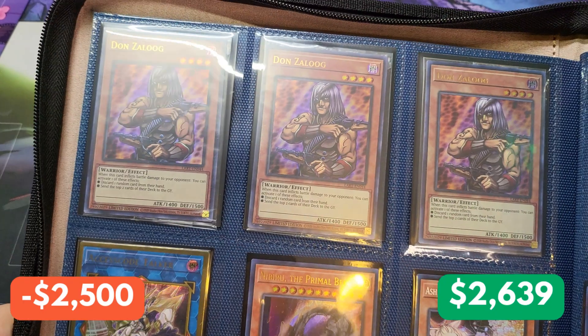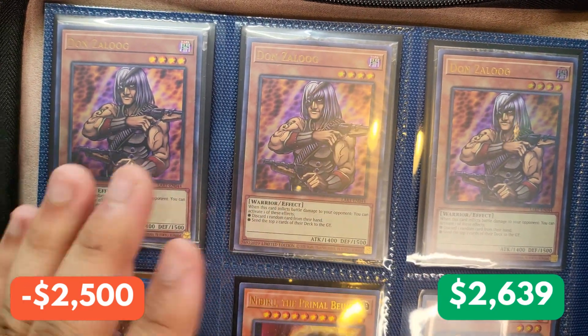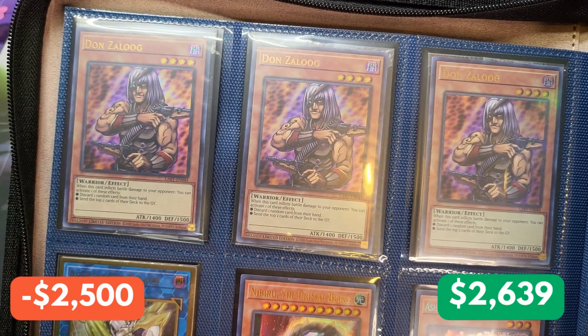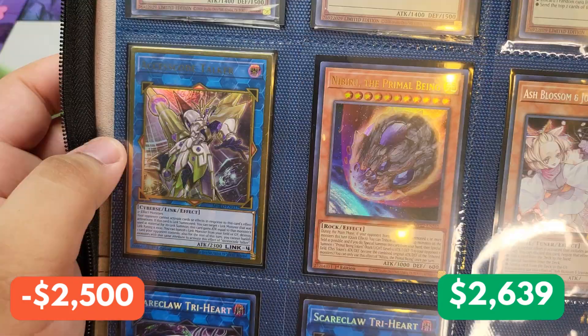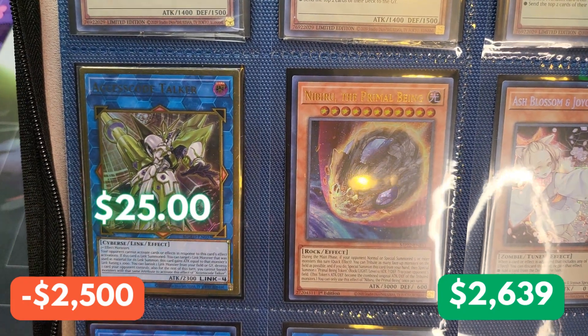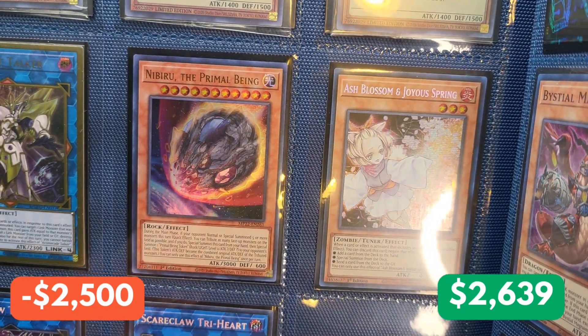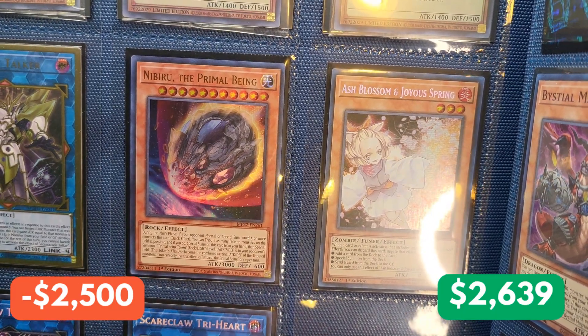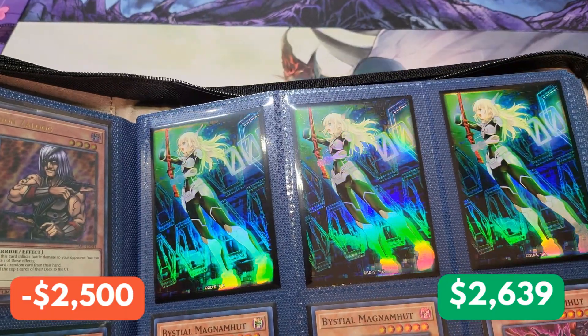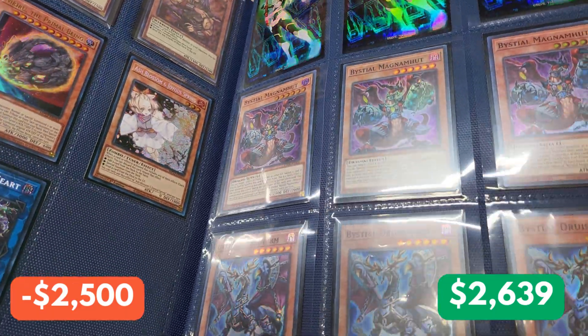Starting off with the next page, we have a playset of Dawn's Luz — and the reason I like these in particular is because these are the Lost Art promos. Down here, we have a Gold Axis Code Talker, which I still think is worth a pretty penny. We have an Ultra Rare Nibiru the Primal Being, an Ash Blossom Prismatic from the tin, and two Scareclaw Tryhards. On the right side, we have a playset of unknown cards we're going to check out later.